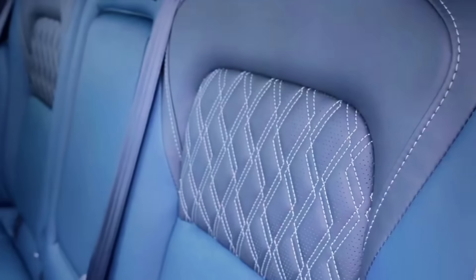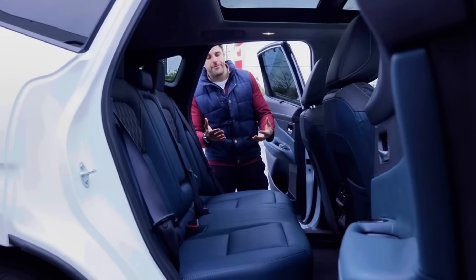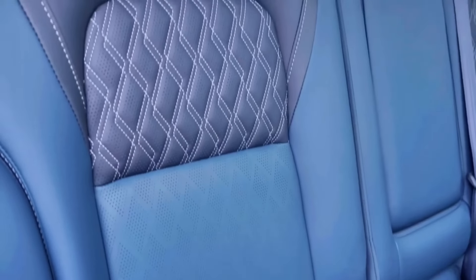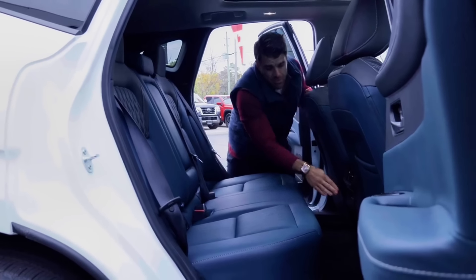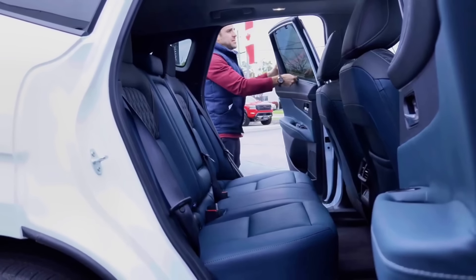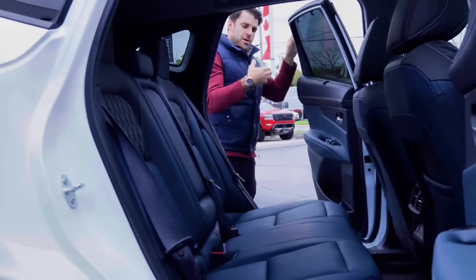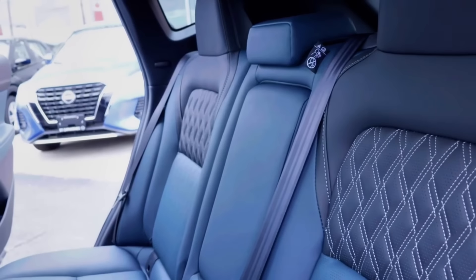In the rear, the seats go all the way back and there should be about 36 inches of leg room. The rear seats are heated, so there is quite a bit of space. The diamond stitching continues throughout the back. There's a large panoramic sunroof, two USB-C ports for passengers to charge devices, and window curtains with a sunshade. The theming in here is gorgeous.